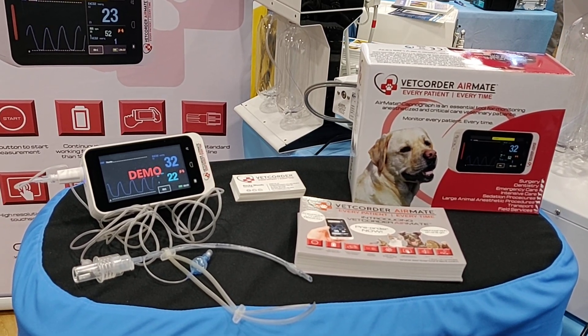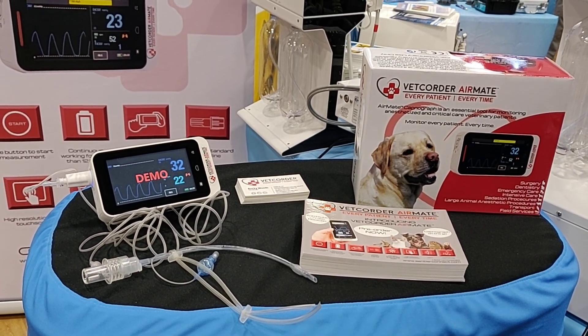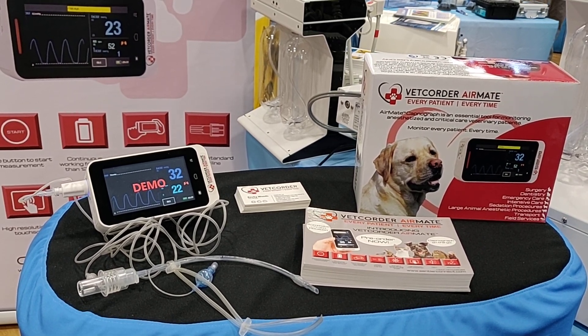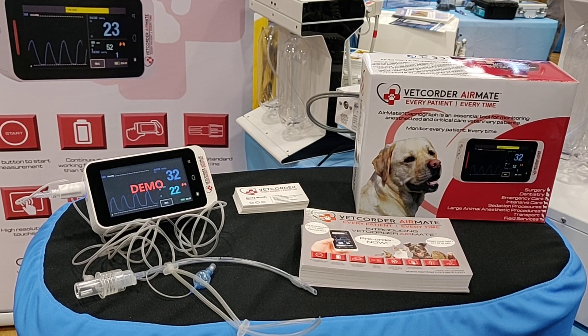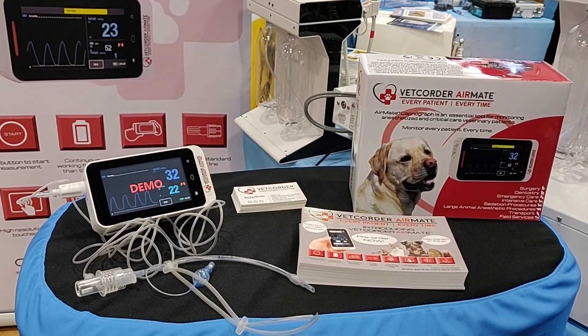During this special pre-order time, existing Vet Quarter customers can purchase the AirMate for $350 off, or the special pricing of $21.49. If you aren't already a Vet Quarter customer, or looking to add another Vet Quarter to your facility, you can also pre-order the combo for $350 off, or $26.49.